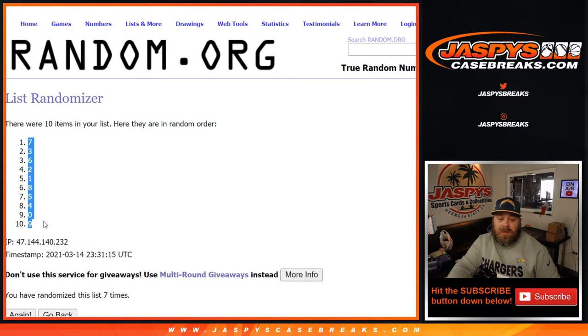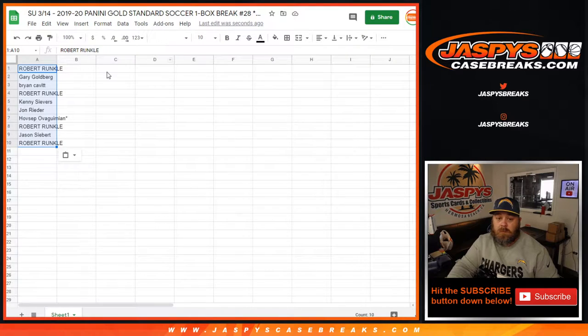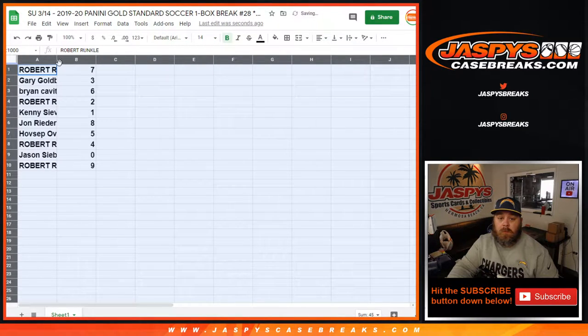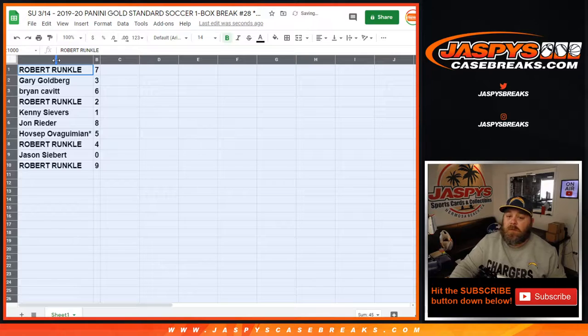From 7 down to 9. So Robert Runkle with 7, Gary Goldberg with 3, Brian Cavett with 6, Robert Runkle with 2, Kenny Sievers with 1, John Ryder with 8, Hovsep with 5, Robert Runkle with 4, Jason Sievert with 0, and Robert Runkle with 9.